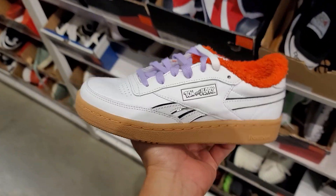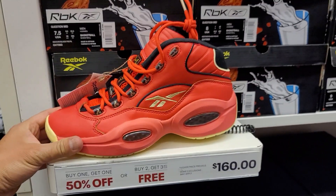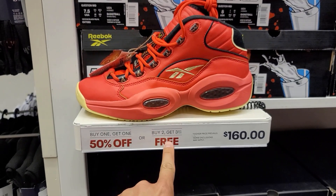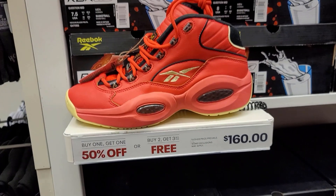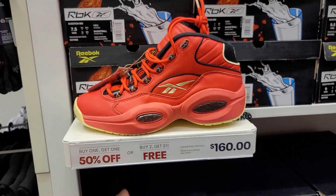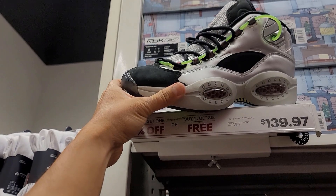Got the Tom and Jerry ones, going for 90 bucks. This is definitely what Eric was talking about — these are pretty dope, especially buy one get one 50% off or buy two get the third free. Cost you 300 bucks but you end up saving 50 to 60 bucks off each pair, not too shabby. They do seem to have a few sizes as well.